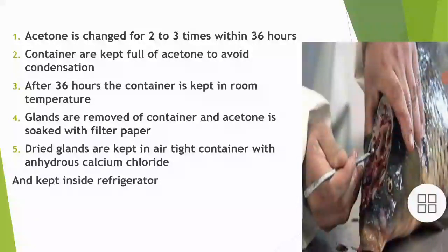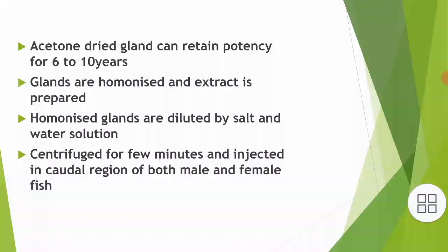The glands are removed from the container and acetone is soaked up with the help of filter paper. Dried glands are kept in an airtight container with anhydrous calcium chloride and stored inside the refrigerator again. Acetone-dried glands can retain potency for 6-10 years.